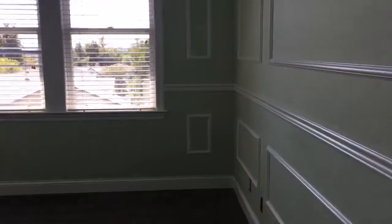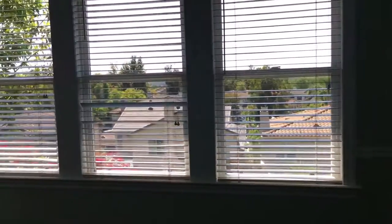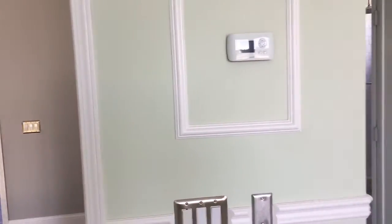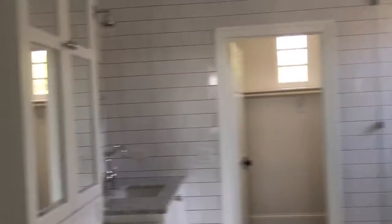And the master bedroom — pretty wide. The master bathroom kind of follows the decor of the rest of the house. Super nice, very well done.